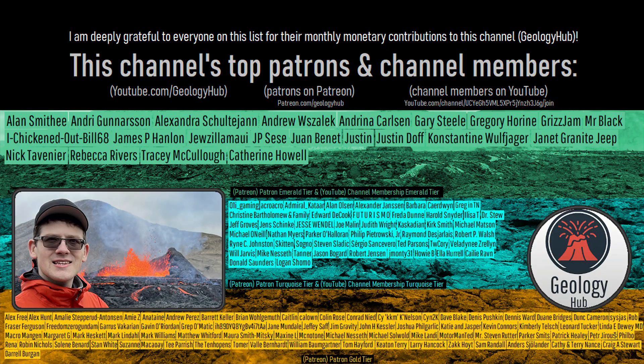As a final note, I would like to thank this channel's patrons on Patreon and channel members on YouTube. Thank you.